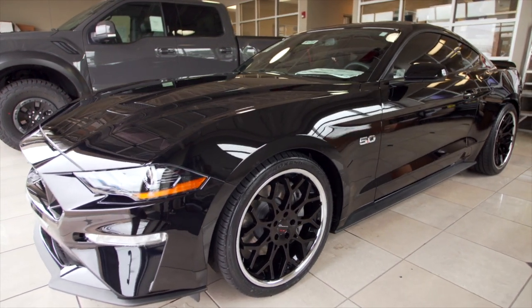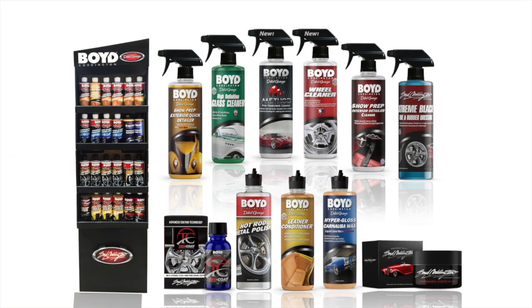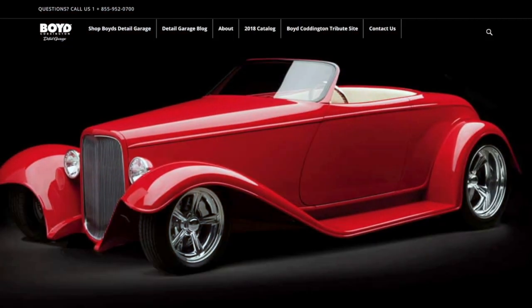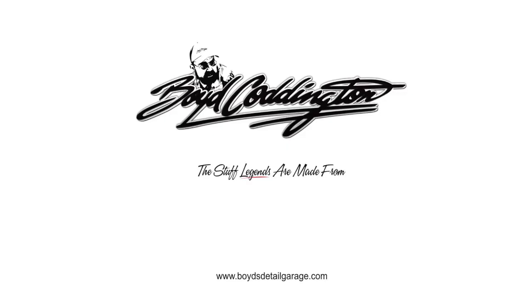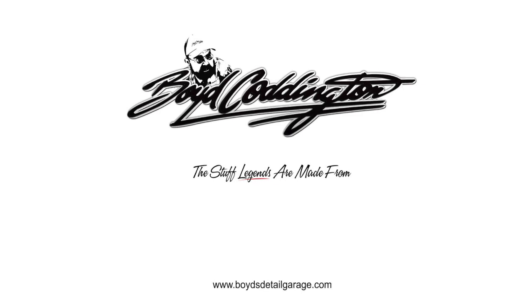Boyd Coddington Jr. continues the legendary Coddington tradition, featuring the complete line of Boyd Coddington professional car care products. Be sure to check out all of the Detail Garage products at www.boydsdetailgarage.com.